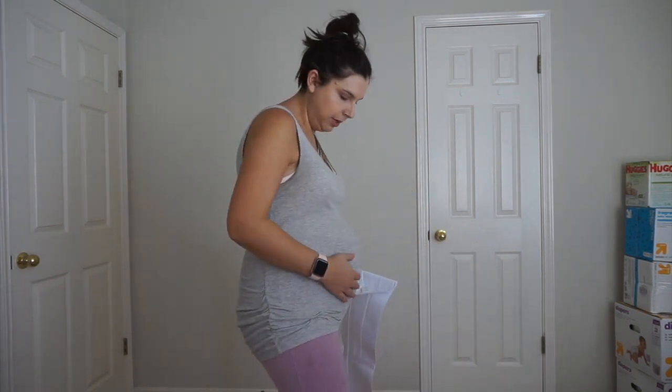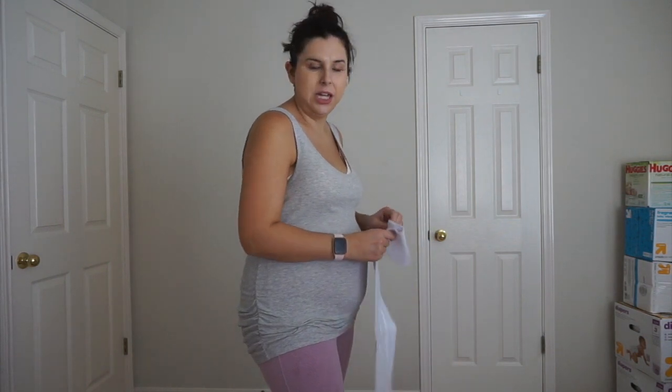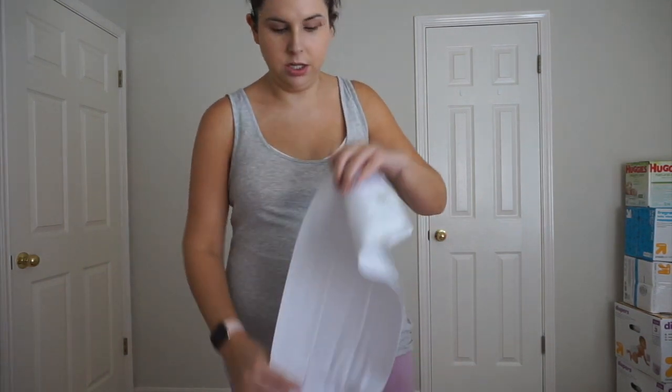Taking the belly band off, you can see it all feels really tender and numb — part of it I don't feel at all because of the incision. It's definitely numb and tingly. What I've been doing is putting it over the incision and pulling upward to kind of hold up that part of my belly, and it really helps to keep everything in. It feels really nice to have that on. That's it for this video — I hope you guys enjoyed it. I'll be back on a more regular schedule soon once I recover a little more.